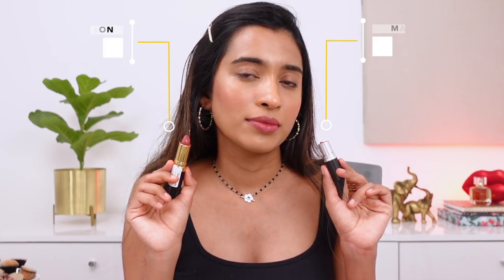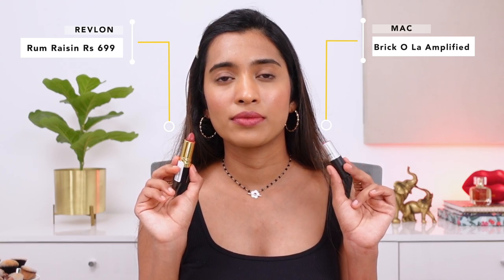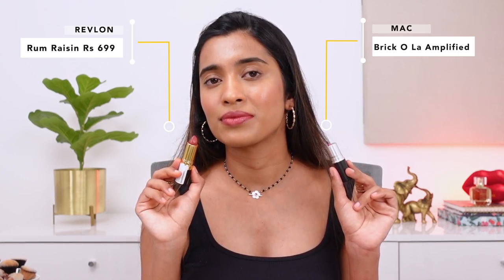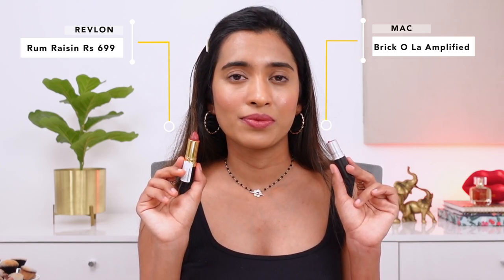Next, the shade Brick-O-La — an amplified lipstick — and its dupe is from Revlon in the shade Rum Raisin, which has come back in popularity so a lot of you might already own this. This is how it looks like side by side. I prefer the formulation of the Revlon one, and you can usually find it at a discount on most websites.